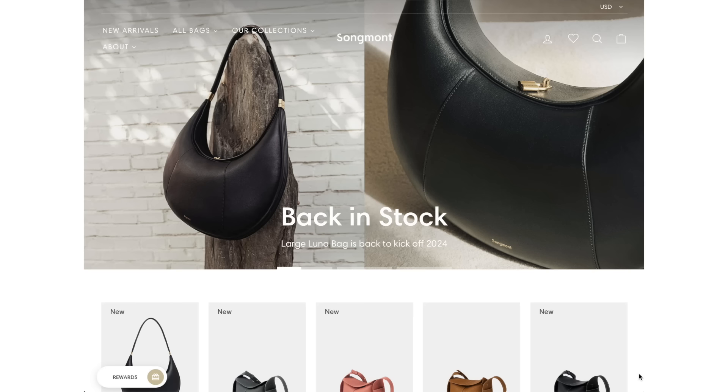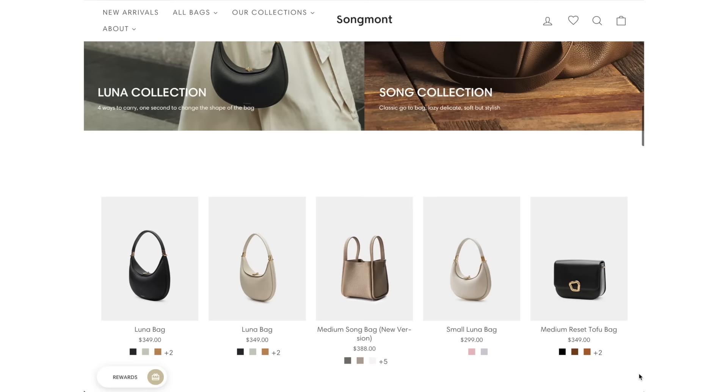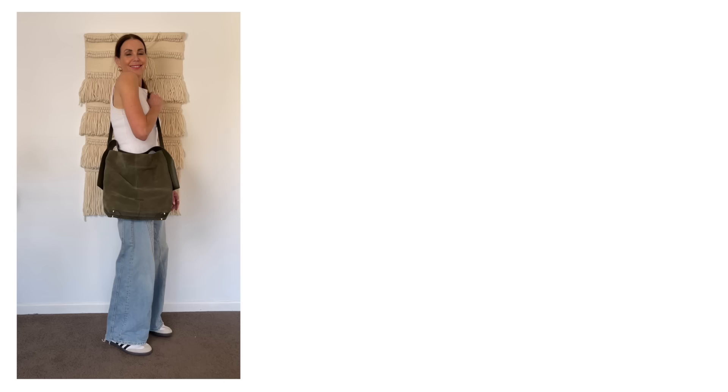A big thank you to Songmont for sponsoring this portion of today's episode. If you've never heard of Songmont, it's a beautiful brand that offers luxury quality at an accessible price point. They use high quality full grain leather so their bags feel luxurious and extremely durable — you don't have to worry about scuffs and stains. The designs are not only beautiful but also practical. You can save 12% off your order using the code LEONIE12 at checkout.